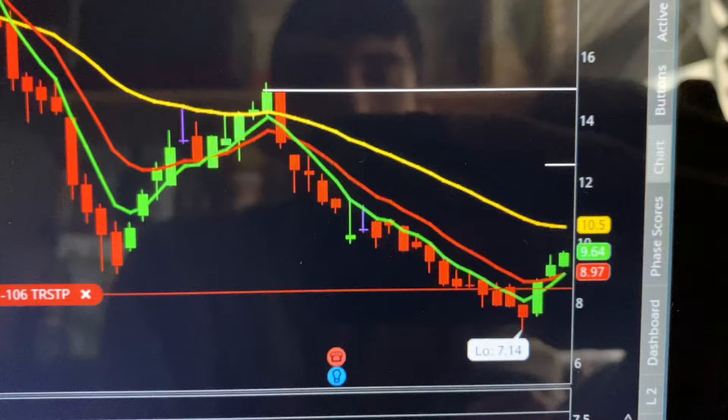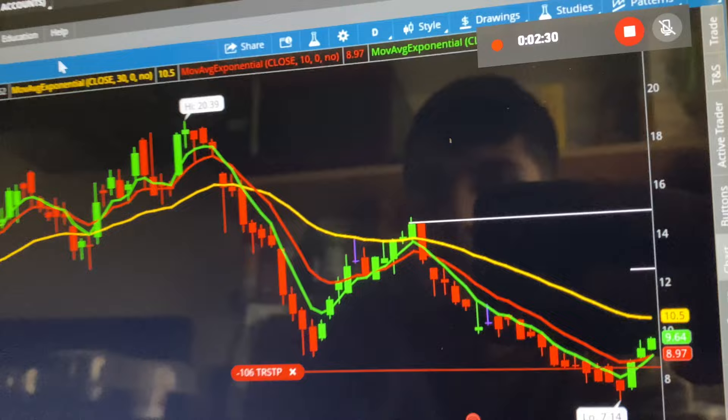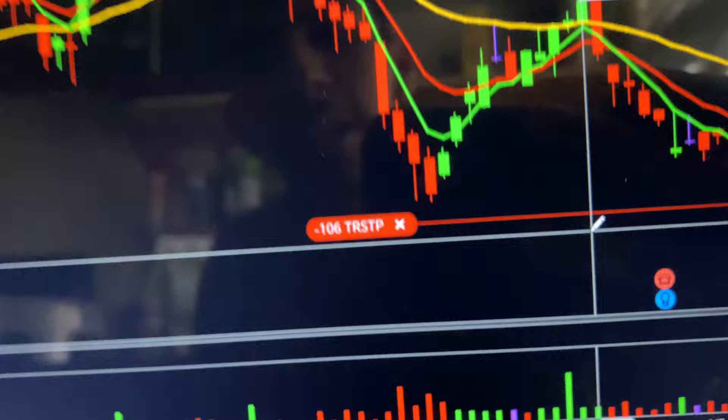What makes me believe this is going to go up is looking at its history — falling, going up, falling, going up. I also have this red little thing that says TRSTP, and that is called a trailing stop order that I've set up just in case.